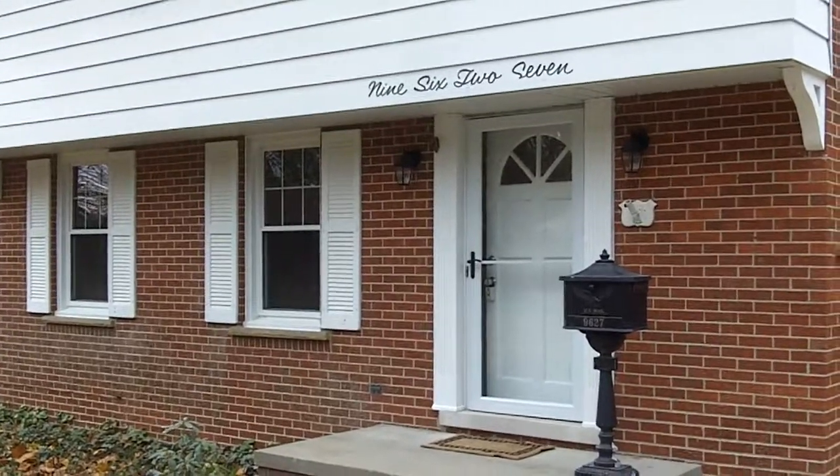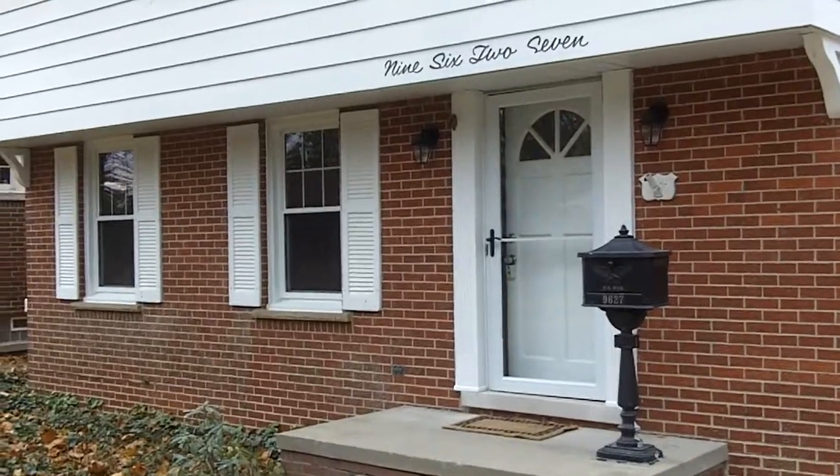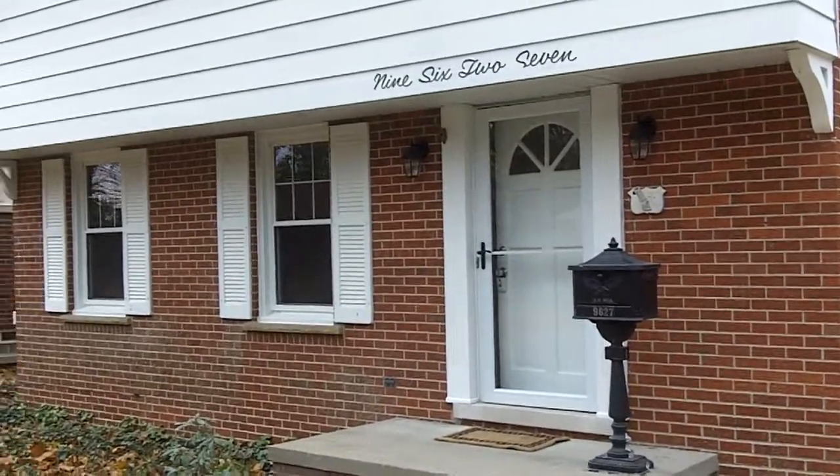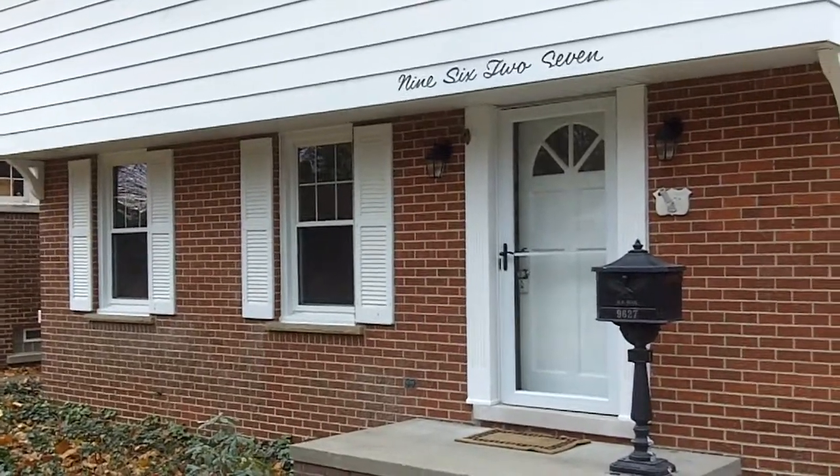Welcome to 9627 Berwick Street, Livonia, Michigan. This is located in the old Rosedale Garden section, which is located south of Plymouth, west of Merriman.